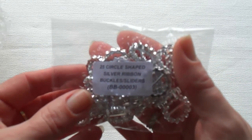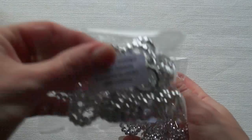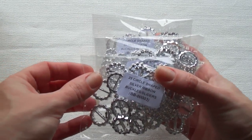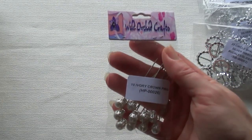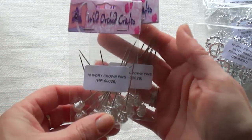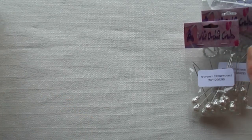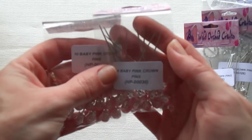I got four packages of the buckle sliders so I can have some fun creating flower centers. I also ordered some crown pins because I ran out of them — I got two packages in ivory.